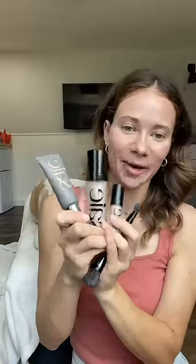Also been dying to try their skin tint moisturizer. Just gonna pump it directly onto my face, like that. I really like this. I'm so glad I finally got to try these products by Sae Beauty.